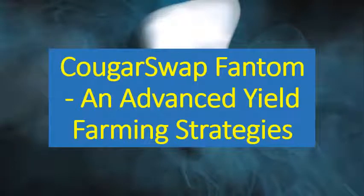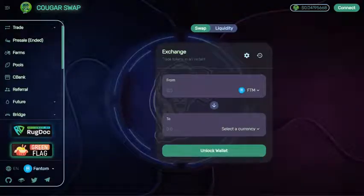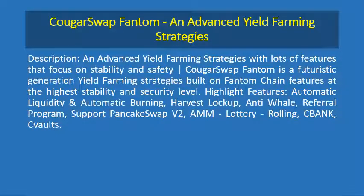Cougar Swap Phantom and advanced yield farming strategies. Cougar Swap Phantom is a futuristic generation yield farming strategy built on Phantom chain, featuring the highest stability and security level.